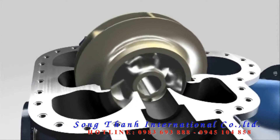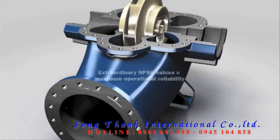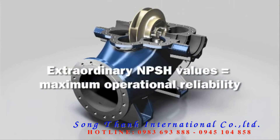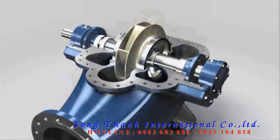The computer-optimized flow channel and extra large impeller inflow areas ensure inflow rates are ideal, while delivering great suction characteristics and an extraordinary NPSH value.